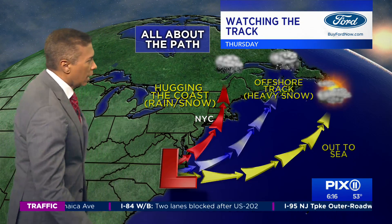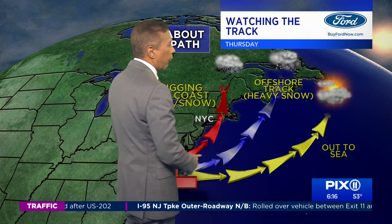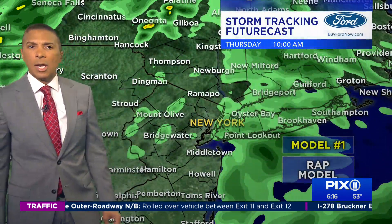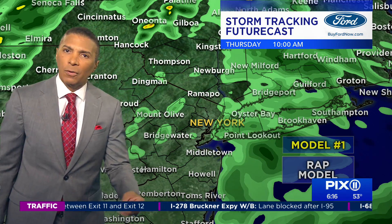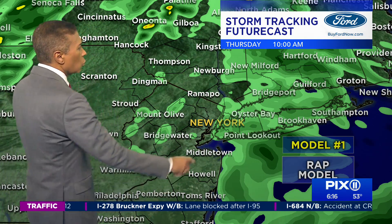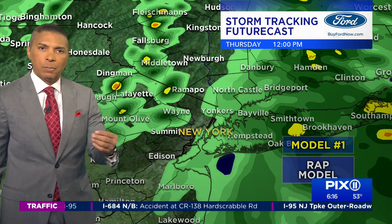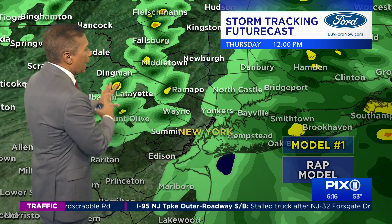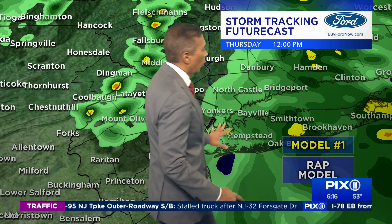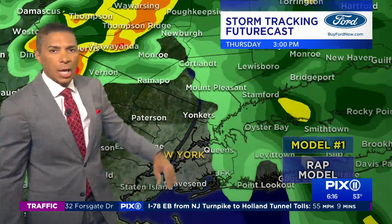I think what's happening here today with these temperatures is that the system is actually starting to move a little bit further out. That would take away a lot of the precipitation. I noticed this yesterday — it looks like it's trying to move a little farther east. And if you look at the rain forecast, it shows spotty showers now, where they were painting good rain yesterday at this time.